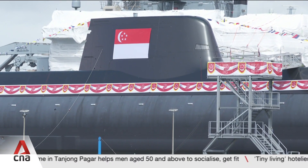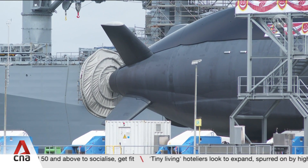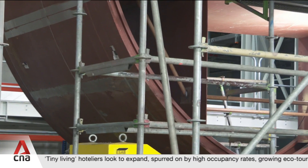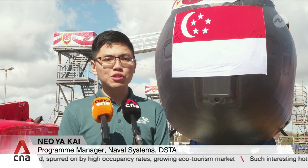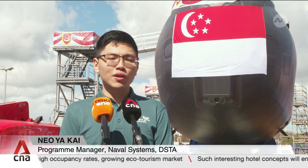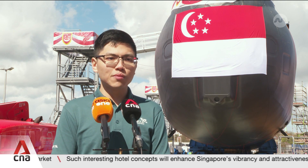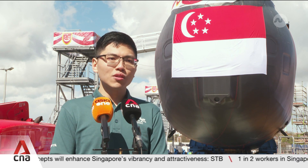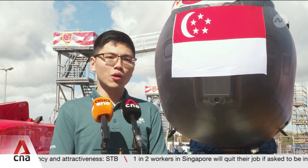Easier to operate, with an ability to stay underwater longer and a higher capacity for payloads, the new Invincible-class submarines have undergone a big upgrade. We have engineered an indigenous combat management system with advanced automation and sense-making capabilities to enhance situational awareness and decision-making support for our operators. This will enable the Navy to better manoeuvre our submarines in Singapore's congested and shallow waters.